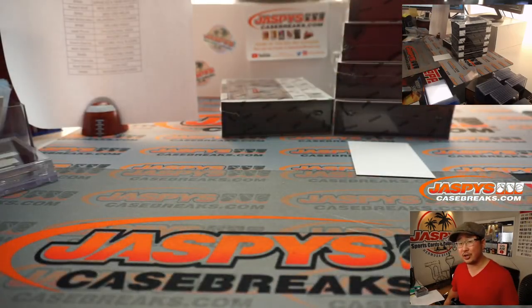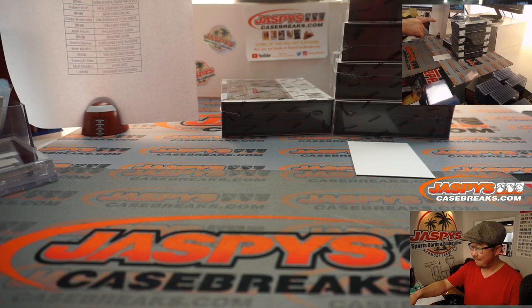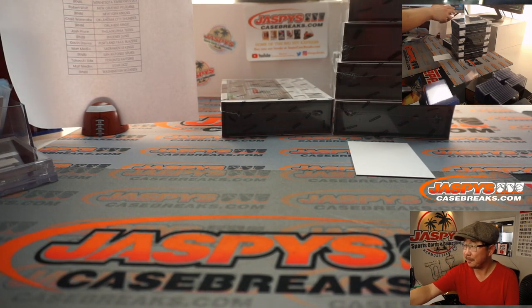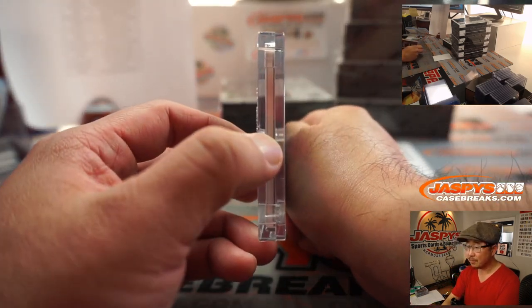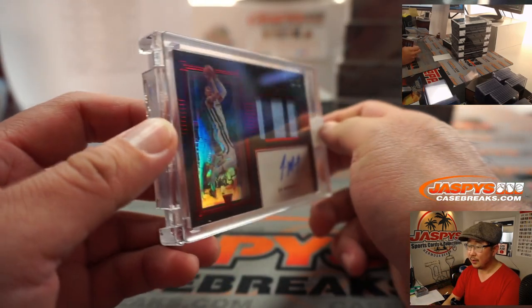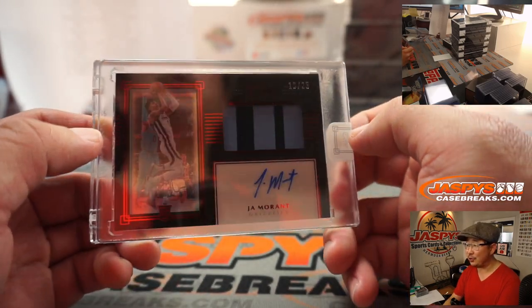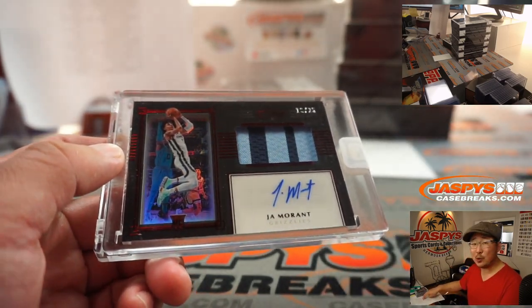Two color jersey and autograph — Ja Morant! Right up there. The Grizzlies are a number block team. It's numbered to 25. Two color jersey and autograph, 18 out of 25. Louie T with 18.